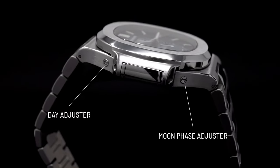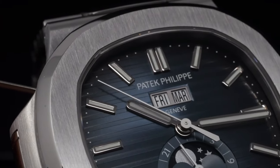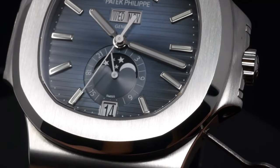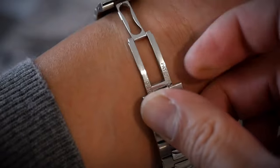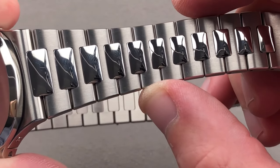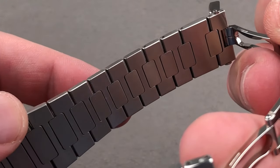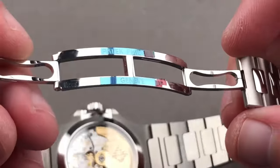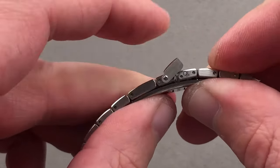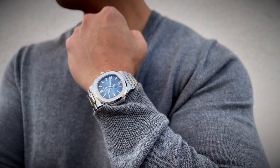The Nautilus 5726 shares the same full-rotor automatic movement as the base model Nautilus, with the added moon phase and calendar complications. In 2019, Patek Philippe introduced the blue dial Ref 5726/1A, replacing the dark gray and white dials. This annual calendar moon phase model embodies the spirit of innovation and luxury that has made Patek Philippe synonymous with horological excellence.